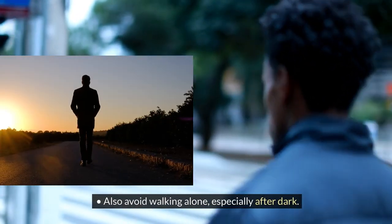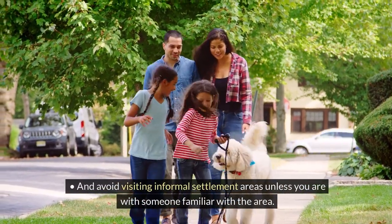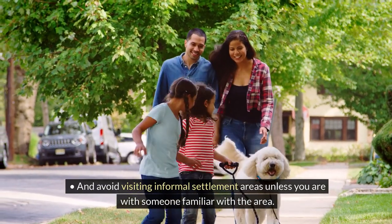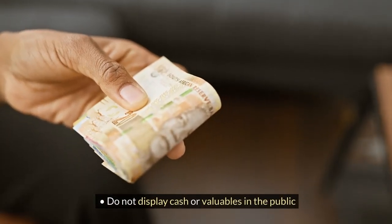Avoid walking alone, especially after dark, and avoid visiting informal settlement areas unless you are with someone familiar with the area. Do not display cash or valuables in public.